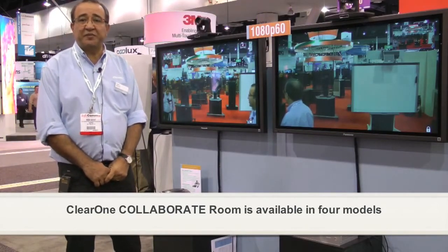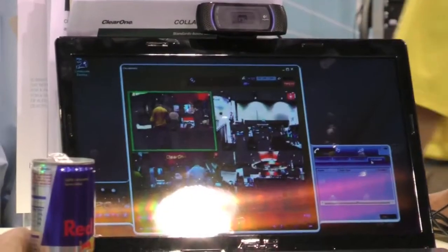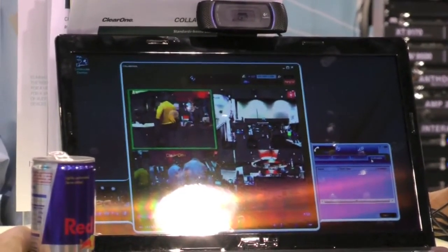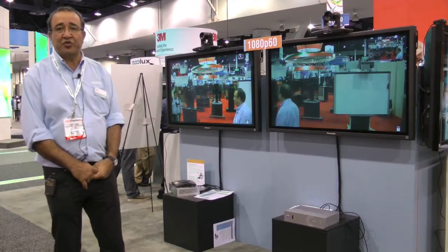The second level is 720p with the same functionalities and options. The third level is 1080p at 30 frames per second, and the fourth level is the same 1080p resolution but at 60 frames per second, which is the highest in the industry. You can also have a desktop client which does the same without a PTZ camera or remote control — it installs on a PC, with no MCU but with streaming, data sharing, and recording.